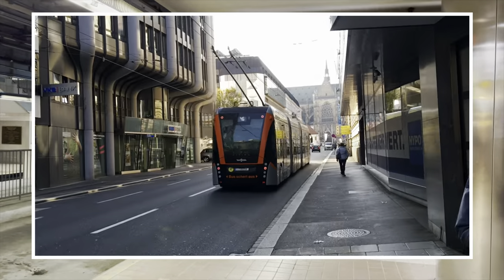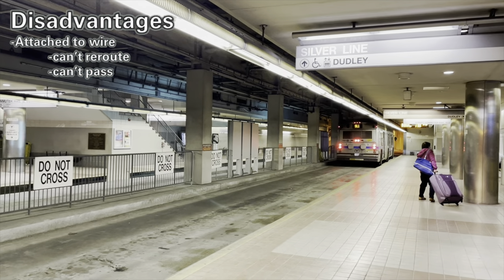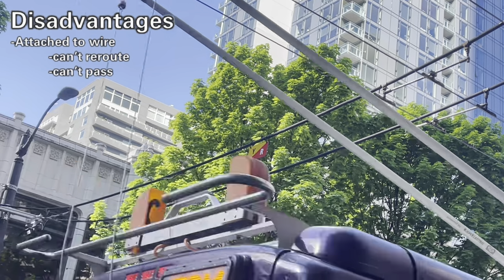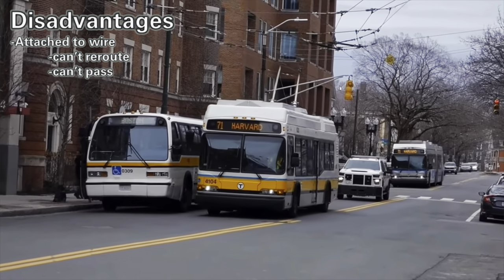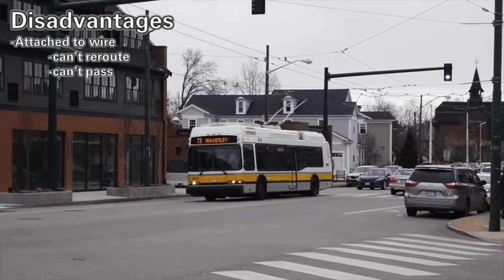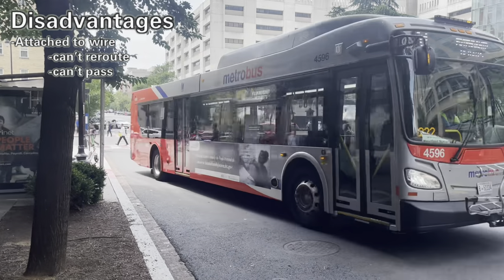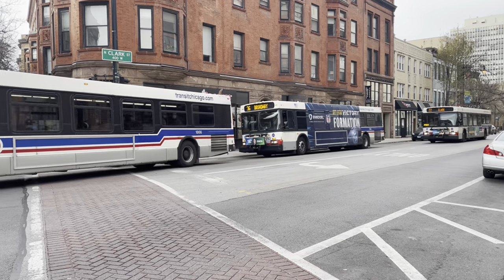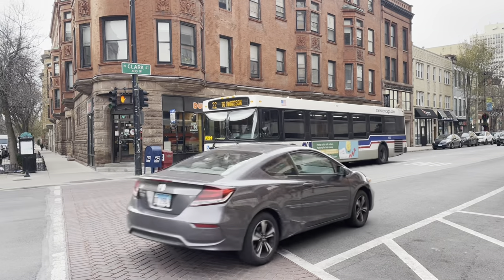So what's the big disadvantage of trolley buses? They need to stay connected to trolley wires in order to move. Unless you use a dual-mode bus like the Silver Line in Boston, this limits the range of a trolley bus to where the wires are, making reroutes really difficult. Furthermore, a trolley bus can't pass a slower bus or a parked vehicle in front of it, except if the wires allow it. With gas-powered buses being mass-produced, easily available, and more flexible, they appear to be the more economic option for transit agencies.